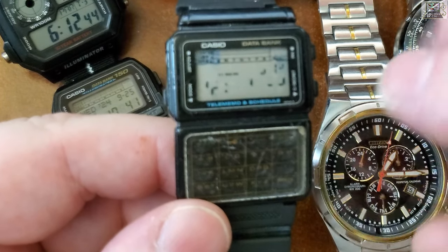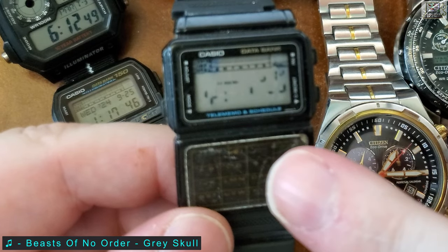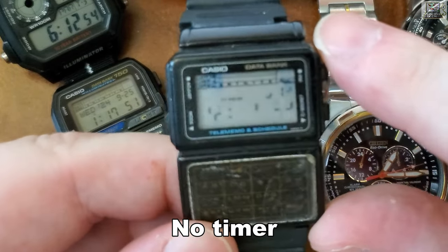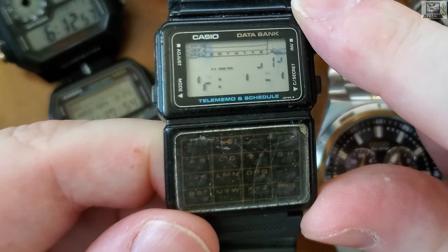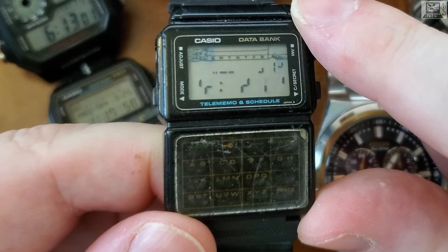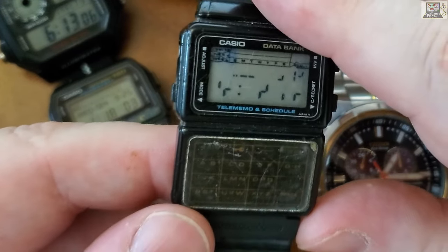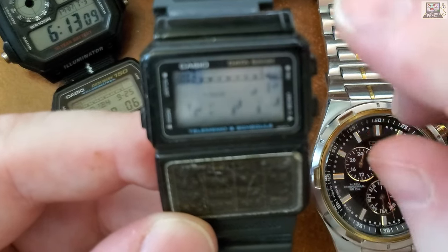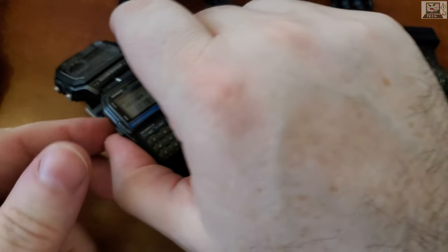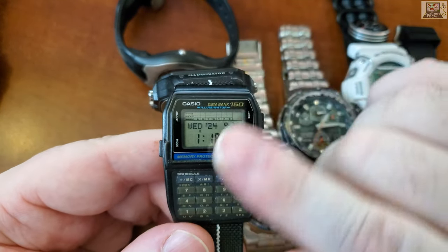It also has a calculator, stopwatch, and timer. But the case cracked in the back, water got in, and now the LCD panel is not great. I could buy another panel on eBay and fix it.